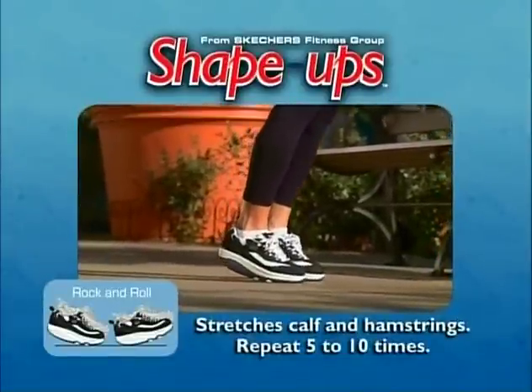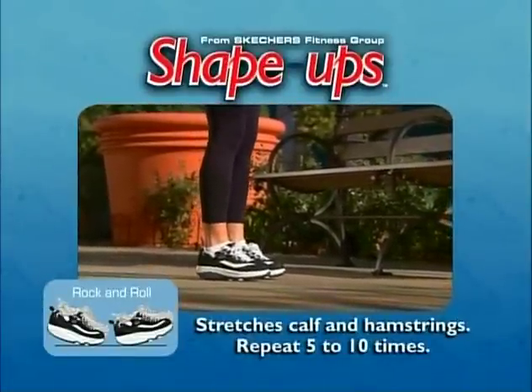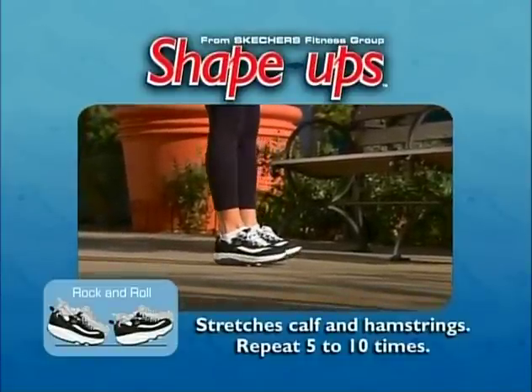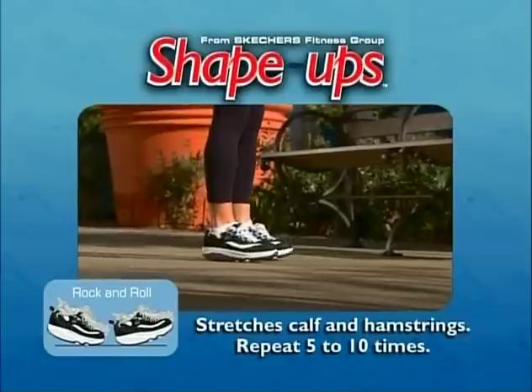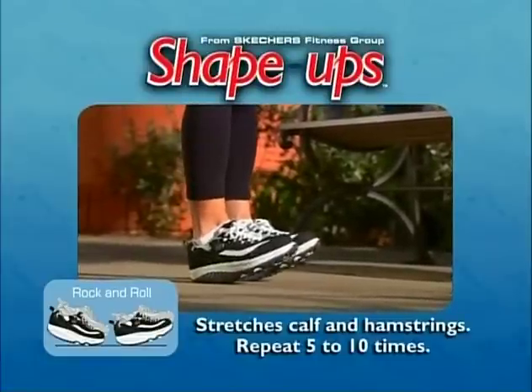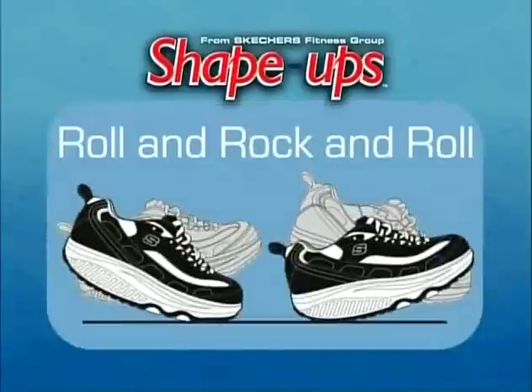Another good stretch for these muscles is the rock and roll. This also warms up your ankles and Achilles. Keep standing upright and roll your weight forward, balancing on the underside of your toes. Hold for a two count, then slowly rock backward onto the soft heel, and then back to your center of balance. Repeat this five to ten times.